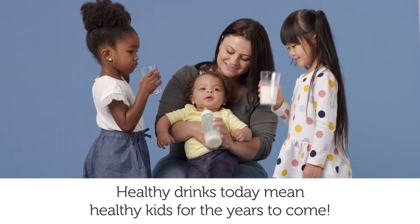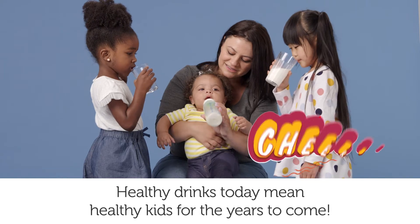Healthy drinks today mean healthy kids for the years to come. Cheers!